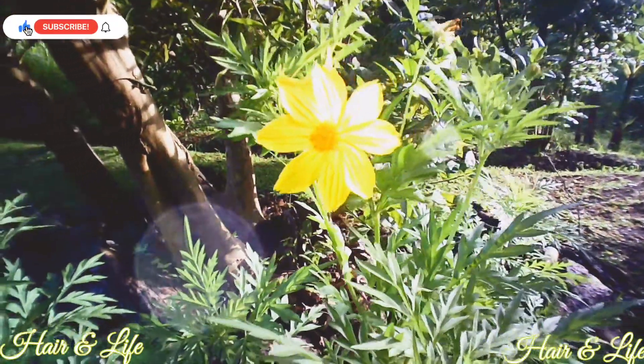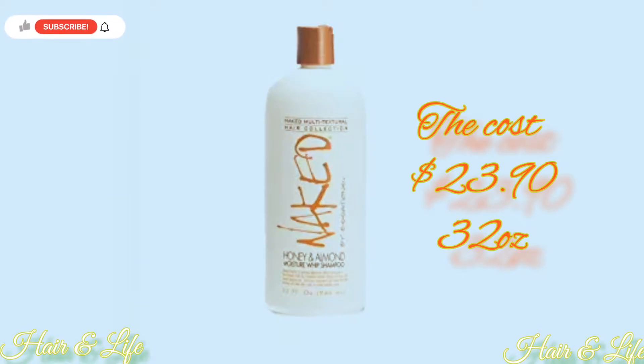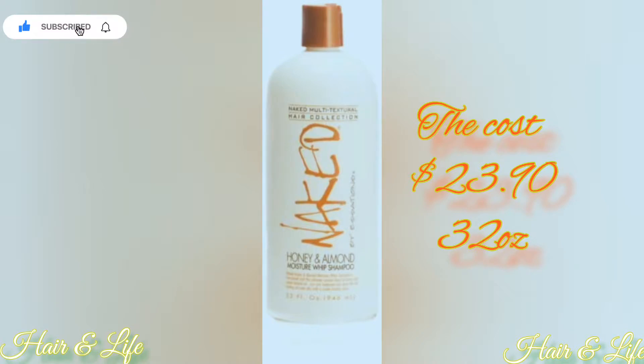This is Naked by East Sessions Honey Whip Almond Moisturizing Shampoo. It gives your hair a gentle cleanse that helps remove unwanted buildup and also helps with detangling. On a side note, this shampoo is a fast seller, so check it out. Remember, all products will be in the description box and can be found on Amazon. The cost of this shampoo is $23.90 and it's 32 ounces.